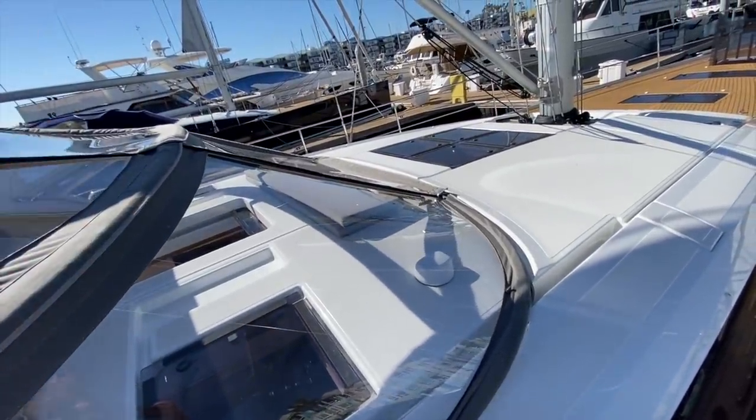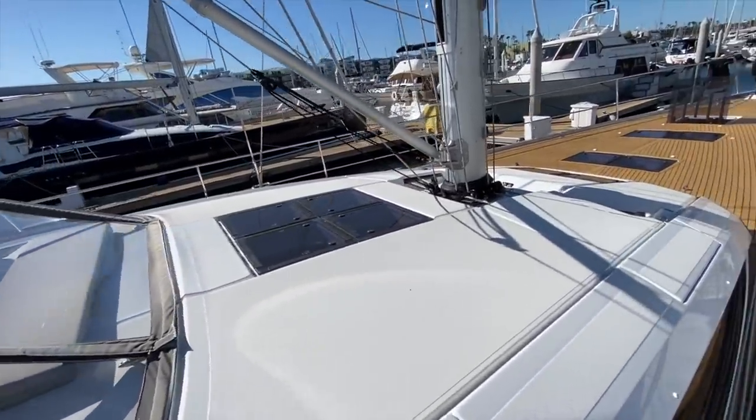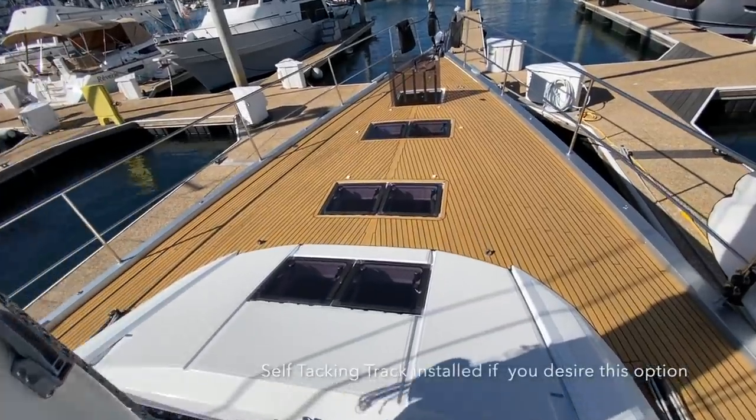We have a custom design dodger with additional windows, all done in Strataglass macrolon material. It's a harder, stronger material that makes it look like you're looking through glass. As we move up to the foredeck of the vessel, you can just see how much real estate we have up here — beautiful teak decks.